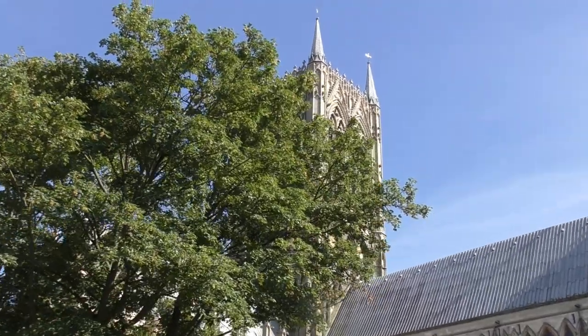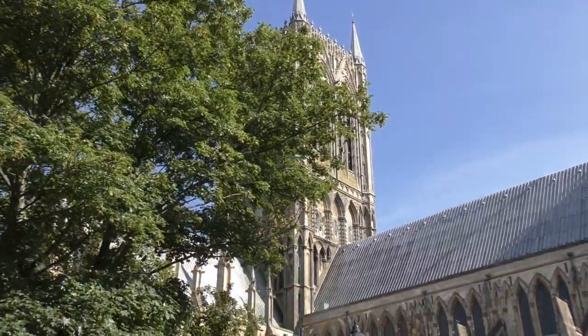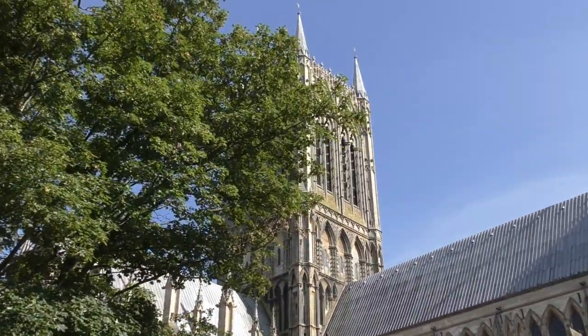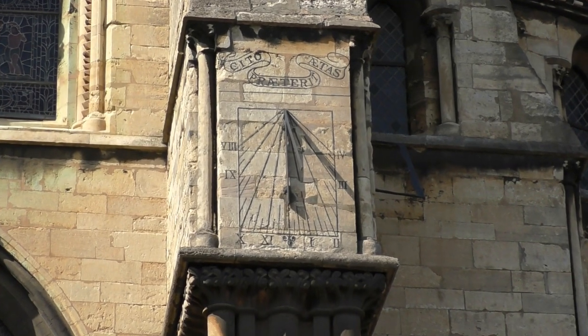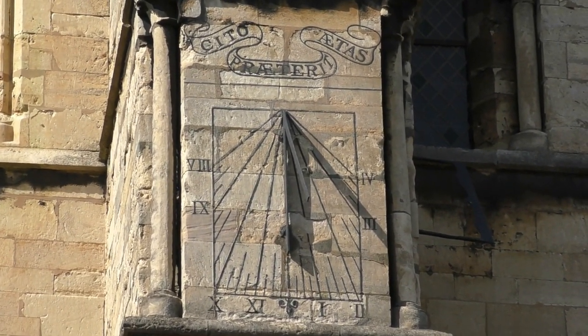Lincoln Cathedral is one of the largest cathedrals in the UK, being 5,000 square meters or just over 50,000 square feet. The cathedral is dedicated to St Mary and is of course Anglican.